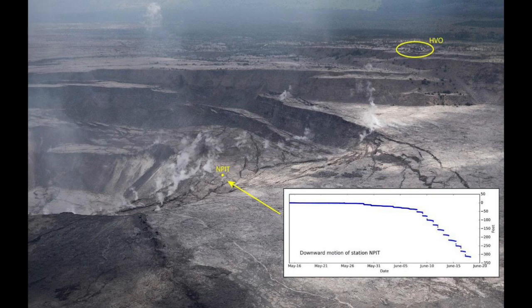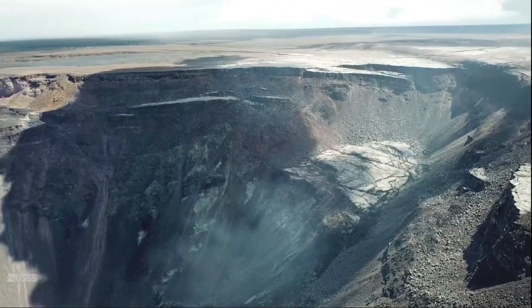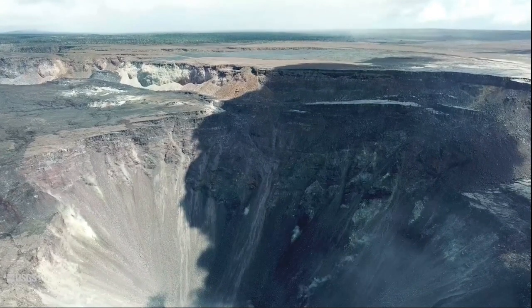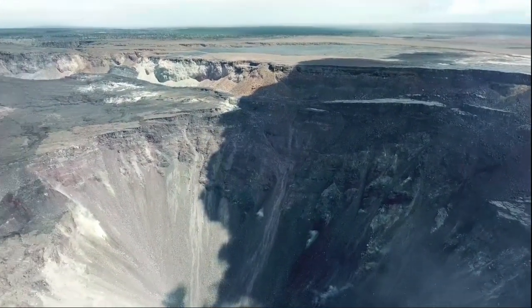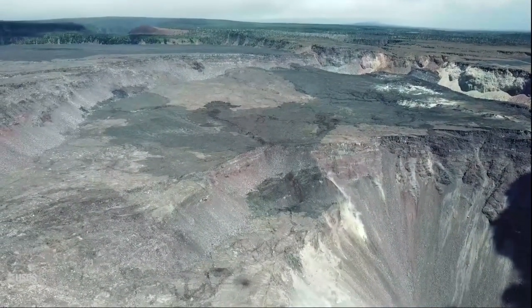This overview flight from back at that time shows the extent of the collapse that occurred in 2018. The deep pit is presumably centered over the location of where the magma chamber was, and as the drone pans around, you can see the level of the original caldera floor on the left along with the main caldera wall.